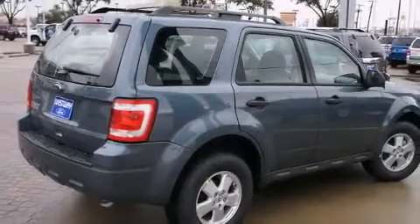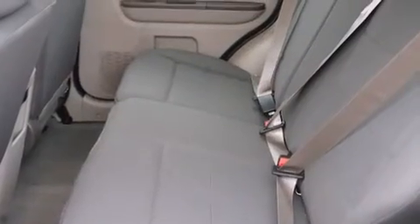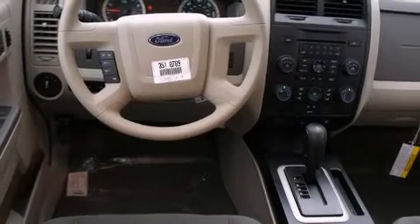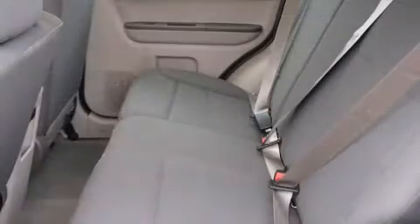Climb inside the 2011 Ford Escape. Under the hood you'll find a four-cylinder engine with more than 170 horsepower, providing a smooth and predictable driving experience. A wealth of standard features means that you no longer have to sacrifice convenience.